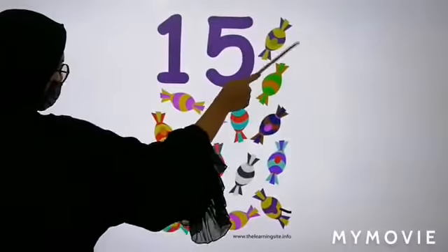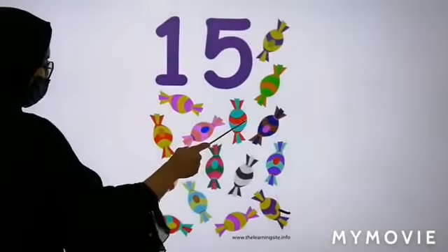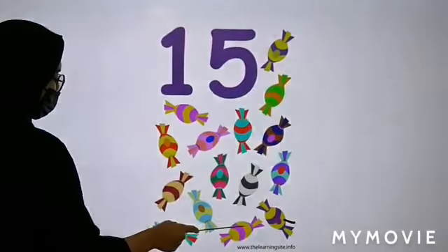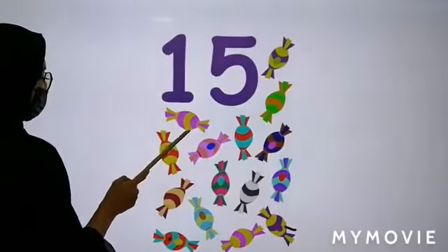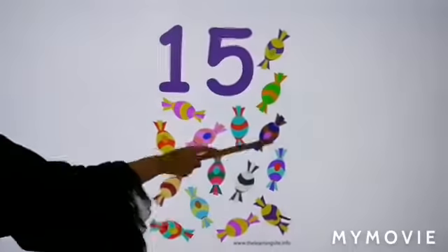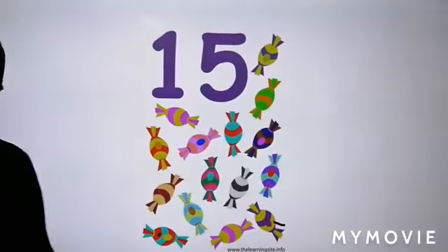Now let's count the candies. Can you see there are some candies here? How many candies do we have here? 1, 2, 3, 4, 5, 6, 7, 8, 9, 10, 11, 12, 13, 14, 15. How many candies do we have here? We have 15 candies.